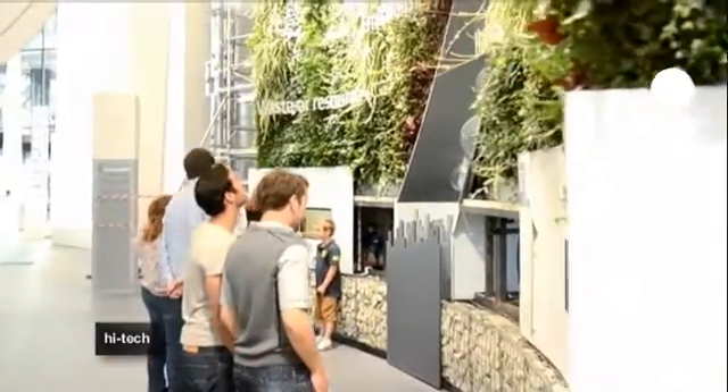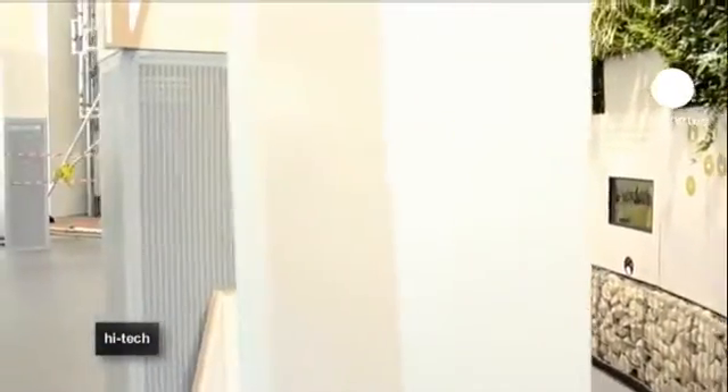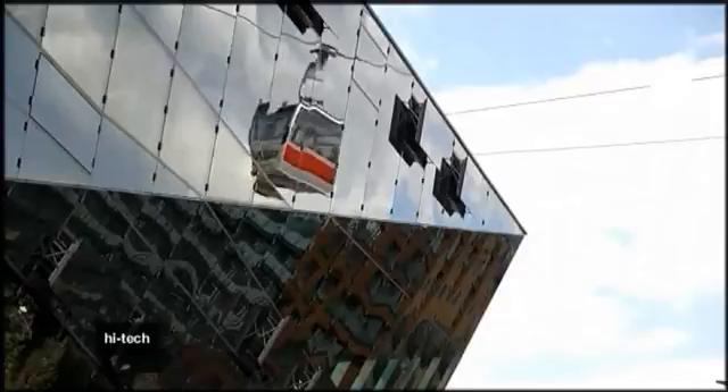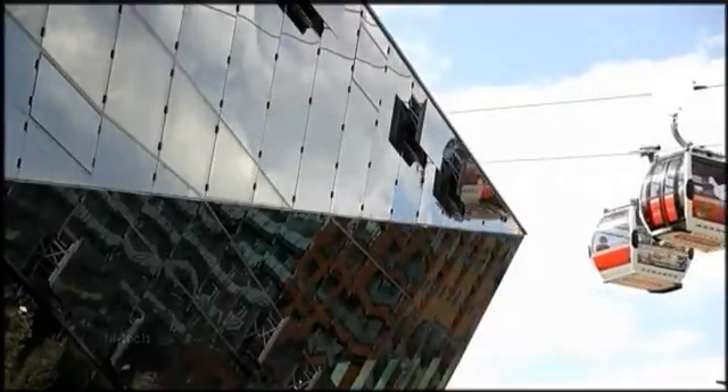Though the glass may look transparent, it's covered by a special film, while a central control system monitors and moves the windows. The Crystal will open to the public on September 29th.